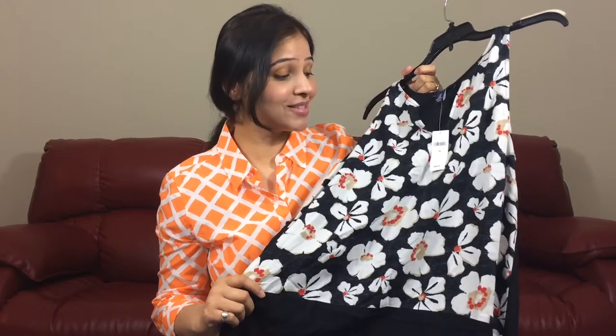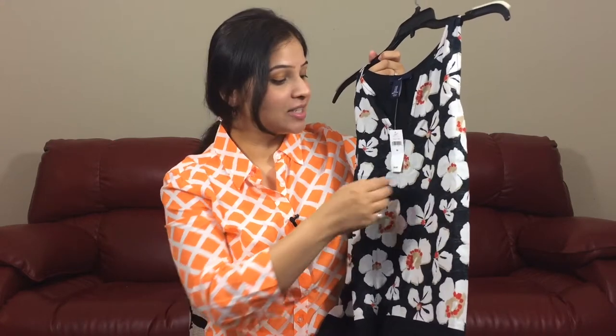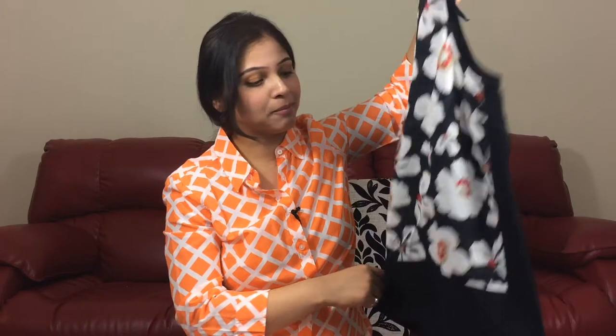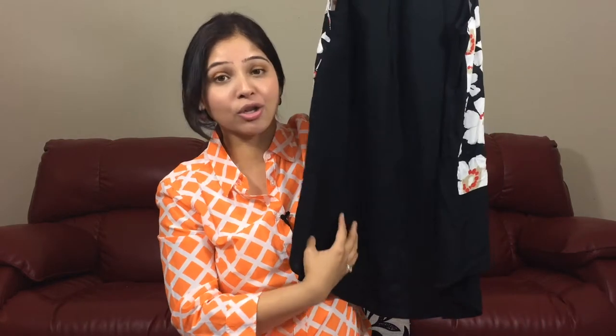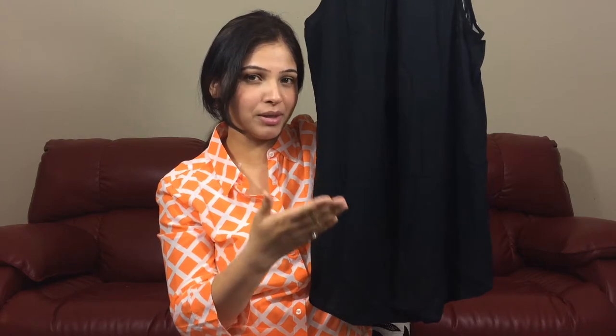I picked this beautiful floral patterned blouse — it's sleeveless and I love the pattern and the print. It's priced at $39.99. What's different about this blouse is it will fit right below your belly button, and the back is a little bit longer than the front — it will fit just right below your bottom.